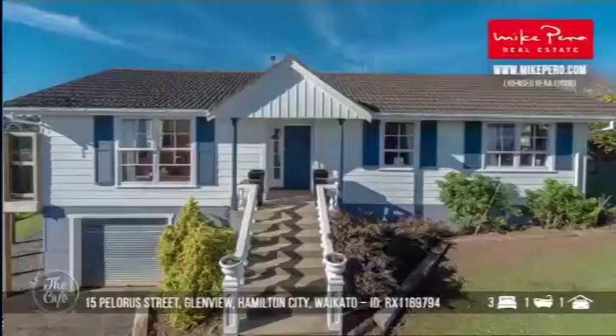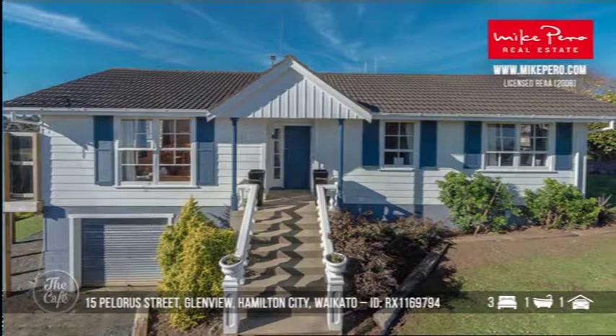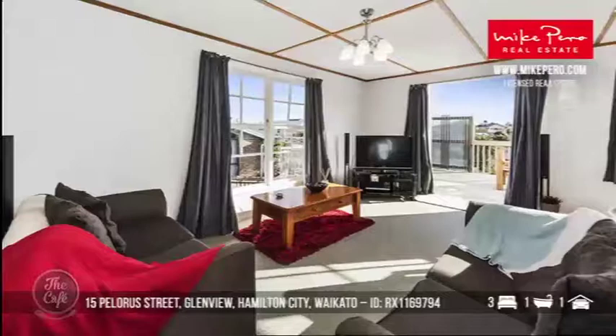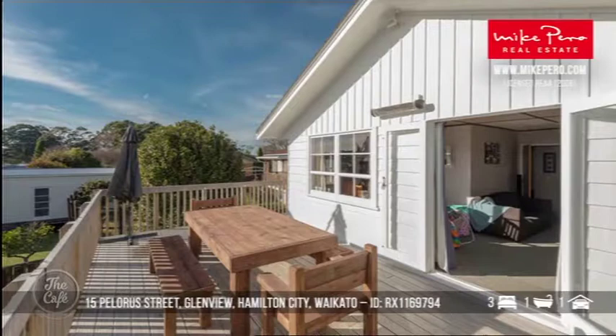Heading up to the Waikato — Hamilton. This auction property is around $450,000. This three-bedroom property is filled with light and sunshine and has a lovely deck for entertaining. Great location with room for further improvement if you want to add on. The Glenview Shopping Centre, Waikato Hospital, and the Hamilton CBD are all nearby, so this is perfectly positioned for convenience. Look at that nice deck and that outlook!